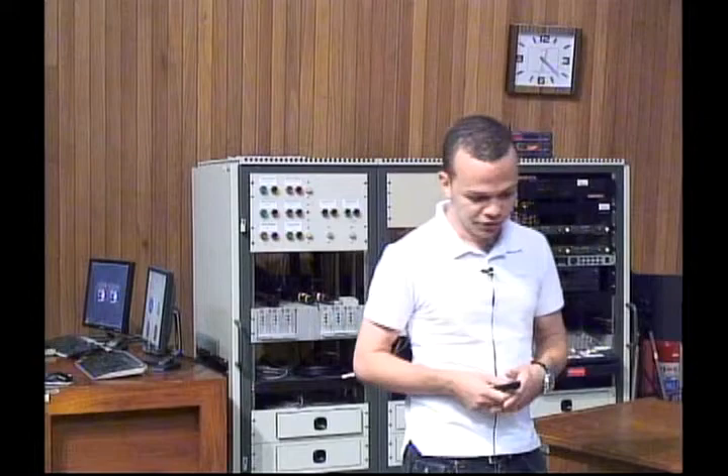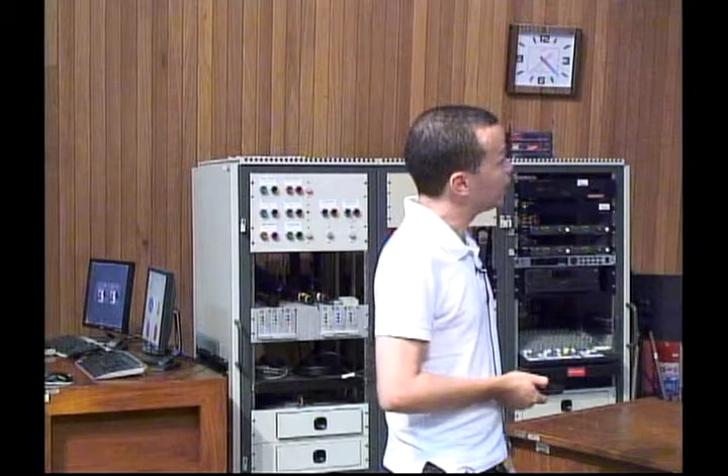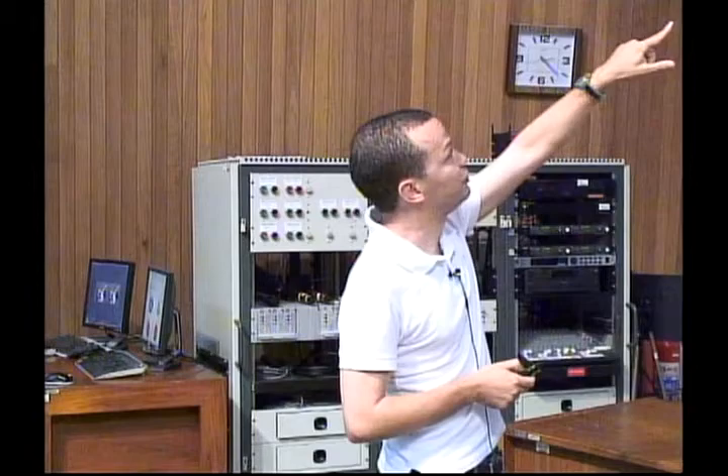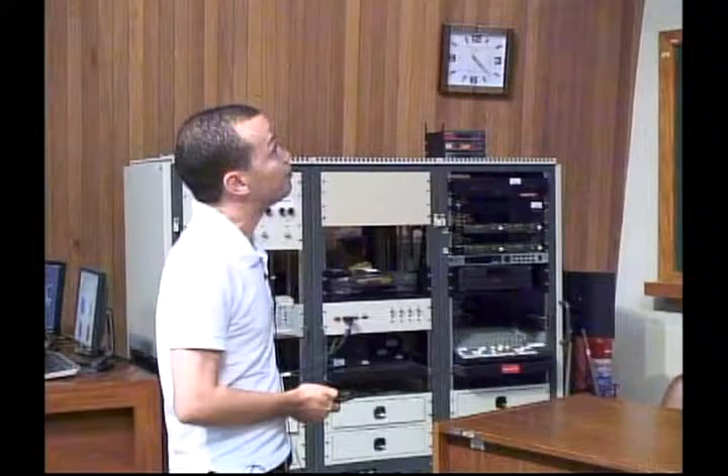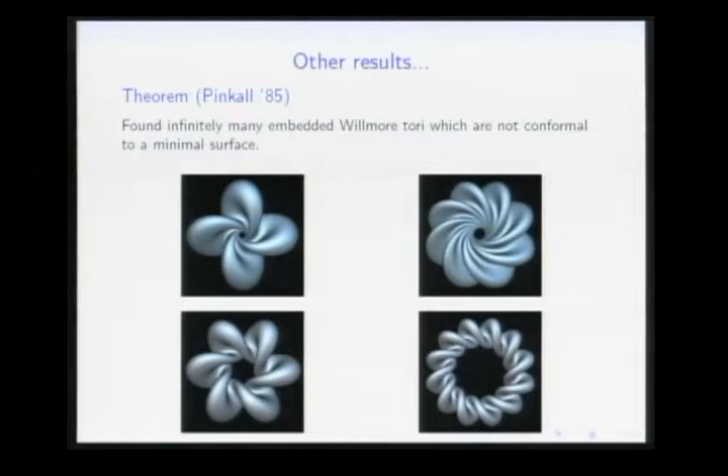Bryant classified Willmore spheres — all critical points that are topological spheres. Pinkall in 1985 found infinitely many critical points with the topology of a torus. Some pictures show examples found by Ferus and others, but of course they are all unstable critical points — none of them are minimizers.